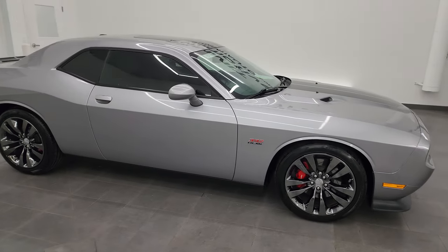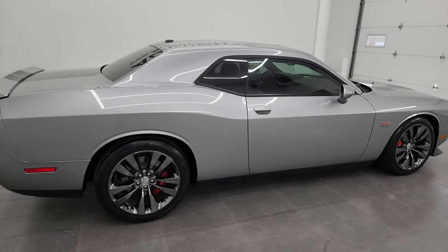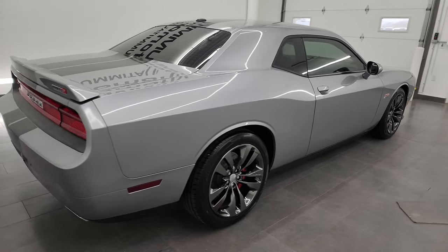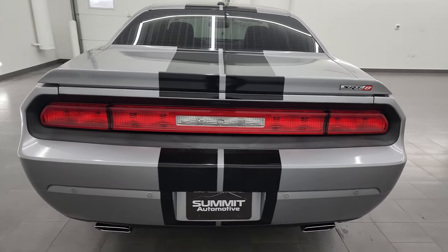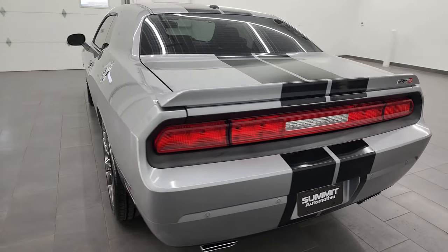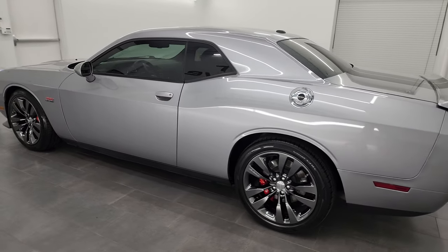Hey, this is Brett and this 2014 Dodge Challenger SRT8 392 Hemi is stock number 13776Z. I am here at Summit Automotive in Fond du Lac, Wisconsin, your new and used Dodge Challenger and sports car headquarters.